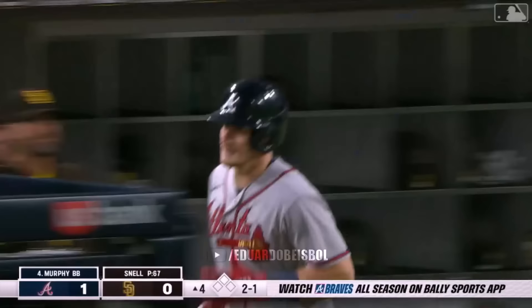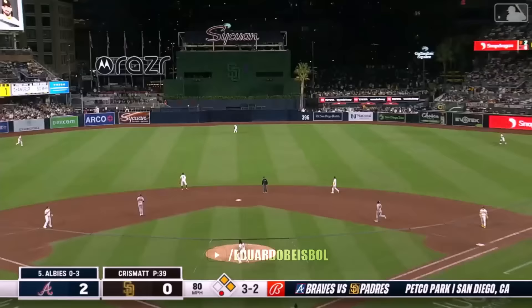Oh, Sean Murphy — kiss that baby goodbye. Second deck. 2-0 Atlanta. 421 feet.